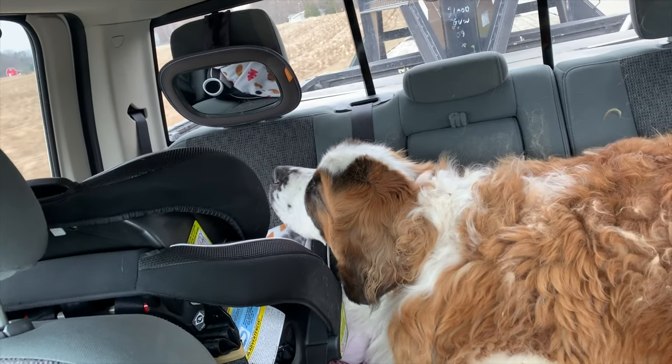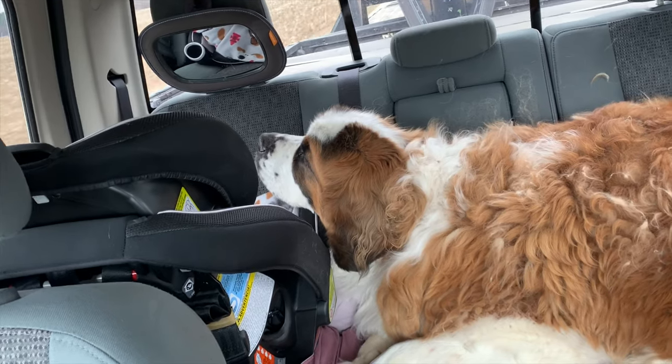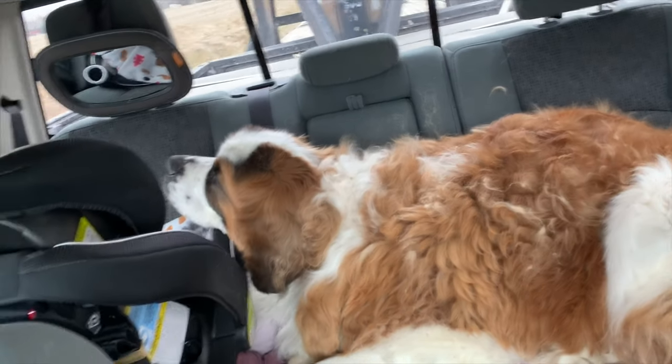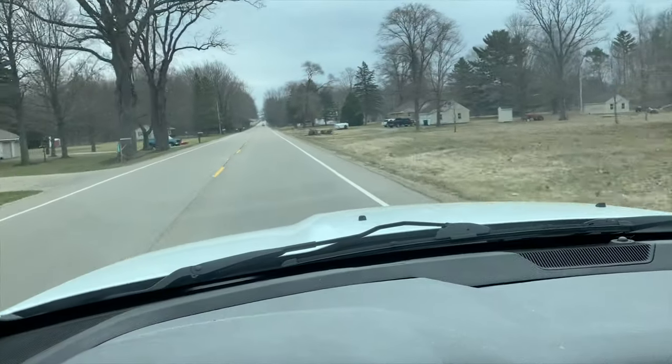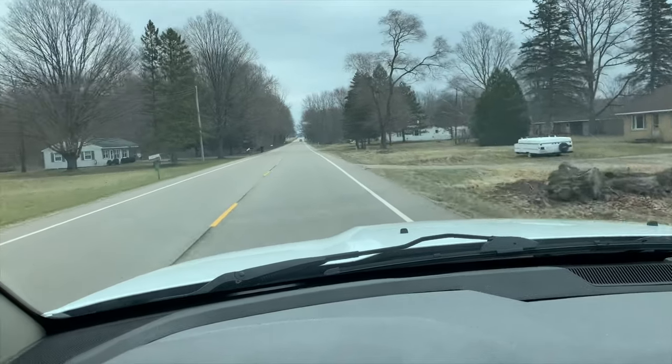Samson used to have the back seat to himself, but with Hudson in the car seat, he likes to use the car seat as his headrest. Not as much room, but he still fits. We'll get going and hopefully have no problem getting it loaded up.